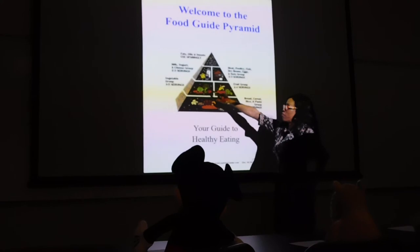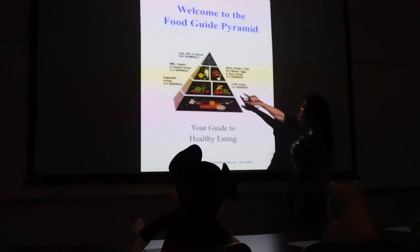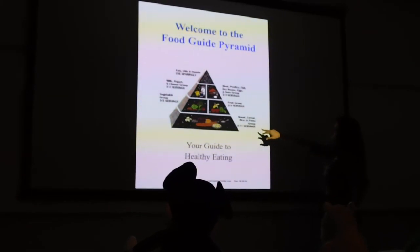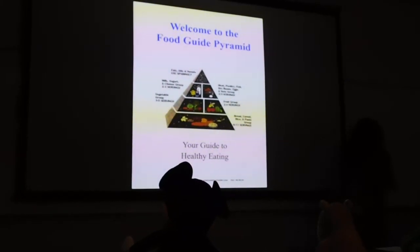Vegetable group: three to five servings. Fruit group: two to four servings. And the largest group — bread, cereal, rice, and pasta group — six to eleven servings.